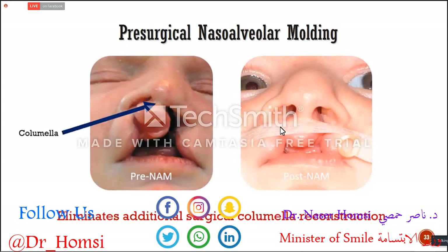When we operate on this baby after NAM, he won't need any revision surgeries to elongate the columella. This is very important because in order to elongate the columella with conventional surgeries, surgeons need to perform three or four operations. But when you create this columella from the baby's natural tissue with tissue expansion, the baby won't need any scars on the columella, which is very favorable.